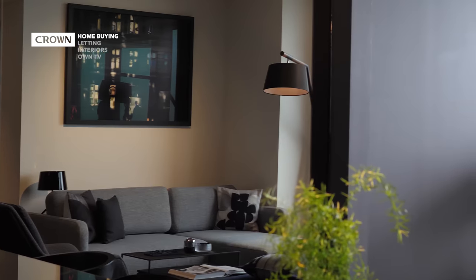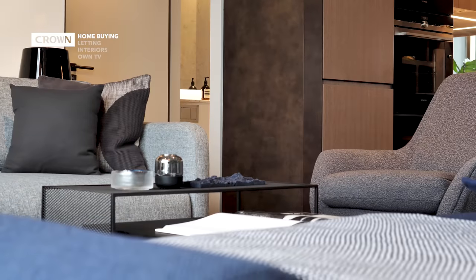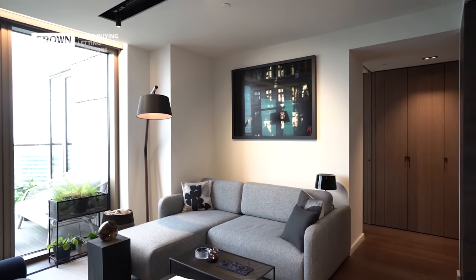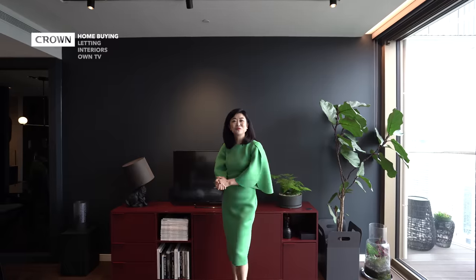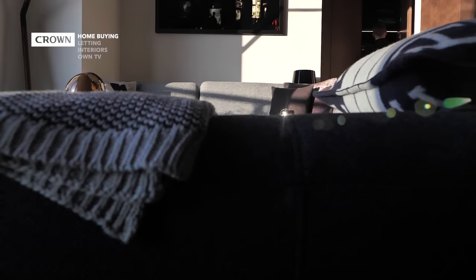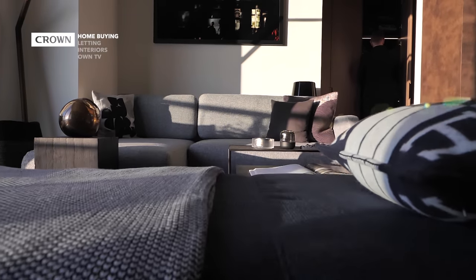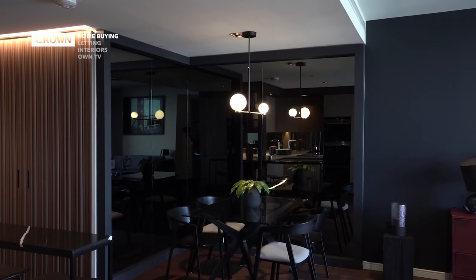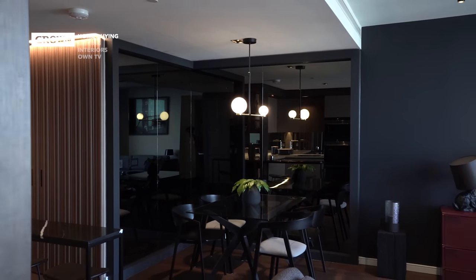Coming back to the living room, the same interior architecture detail we saw earlier is used here again. This wall is slightly set back, allowing additional space for the sofa, enhancing the depth of the living room and creating a wonderful flow from indoor to outdoor. The owner himself is also an interior designer and has used his own creativity and imagination to bring his own interpretation of the building's architecture. For example, he fitted this tinted glass mirror wall as a feature wall, creating a wonderful sense of space.